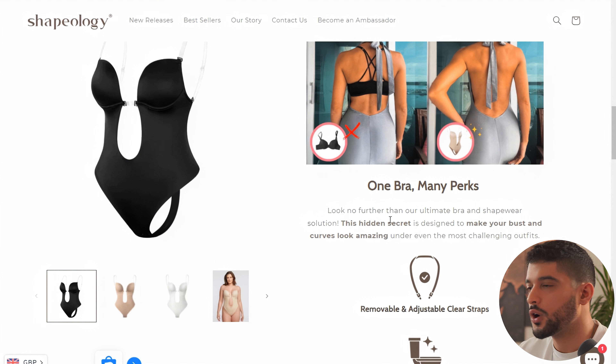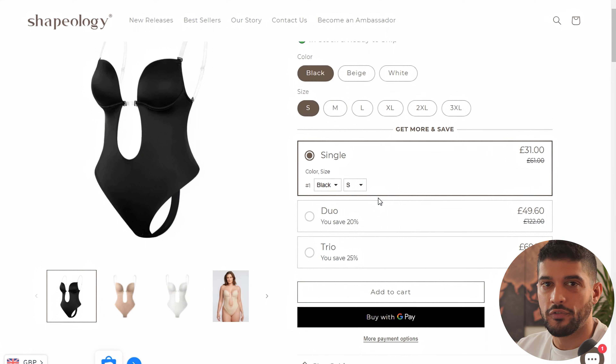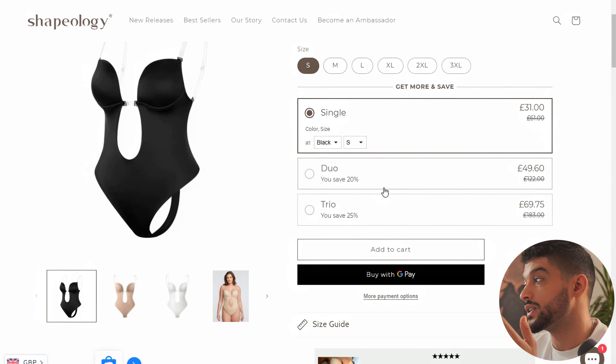This is a great starter product if you're new to drop shipping or early in your journey. It isn't difficult to sell. The main variances to consider are size and different colors, and the bundles as mentioned. You can test it from a lot of different marketing angles, which is why this has such good potential as a product to sell this month.